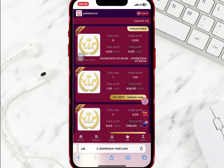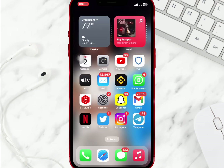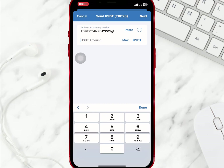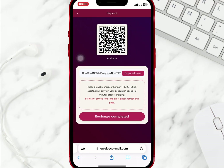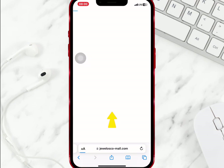I want to buy VIP 1, so I will scroll up, select join now, and confirm it. I will copy the USDT address and go to my wallet to do the deposit. I will paste the USDT address and enter the amount I want to recharge. Once I am done, I will go to the website and tap on recharge completed. I'll refresh the VIP to see if VIP 1 has been activated.